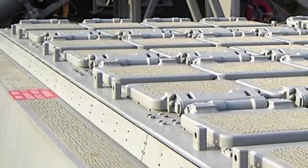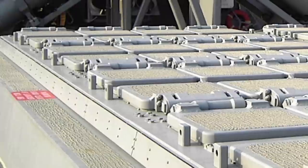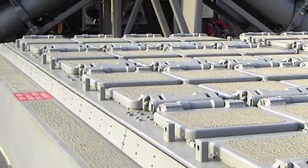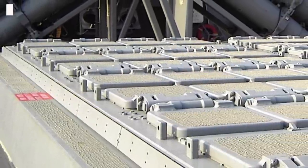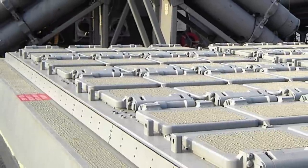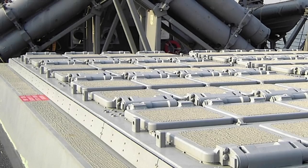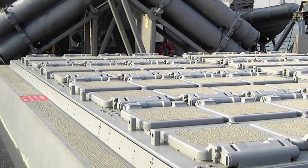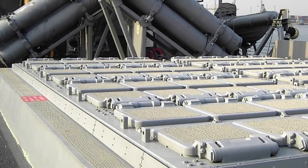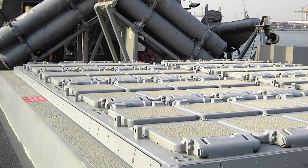Currently, a warship needs to return to port or reach a safe, calm harbour where it can reload its VLS from a support ship, at a safe distance from threats from adversaries like China or Russia. For example, in the Pacific theater, the US Navy warship may have to sail to Guam, Yokosuka, Hawaii, or even Australia. This means that ships will be out of the fight for days or weeks, with time lost to transit and added potential threats from air or space.